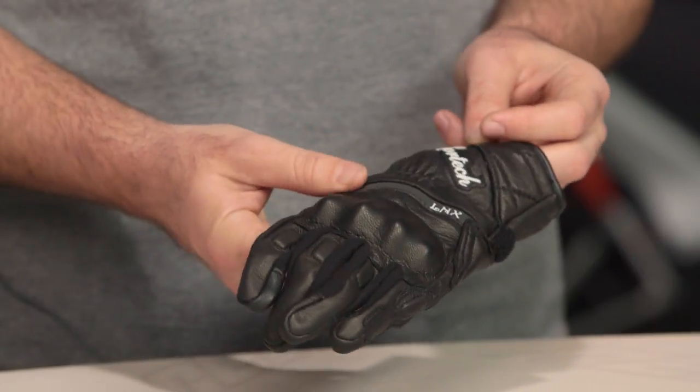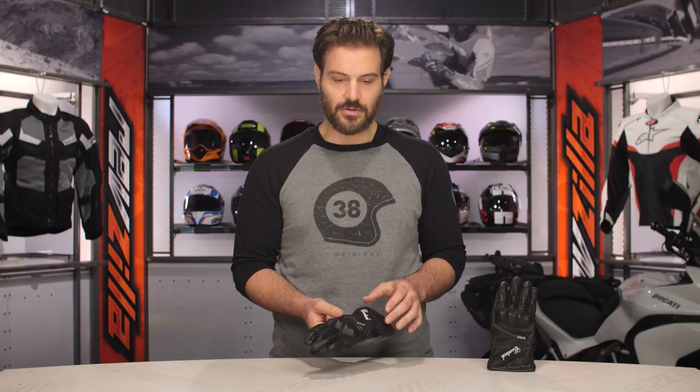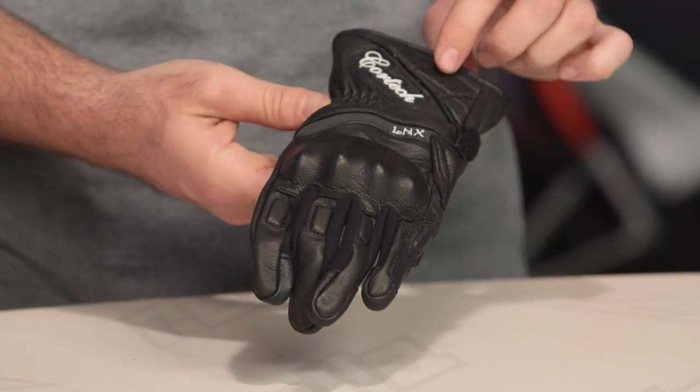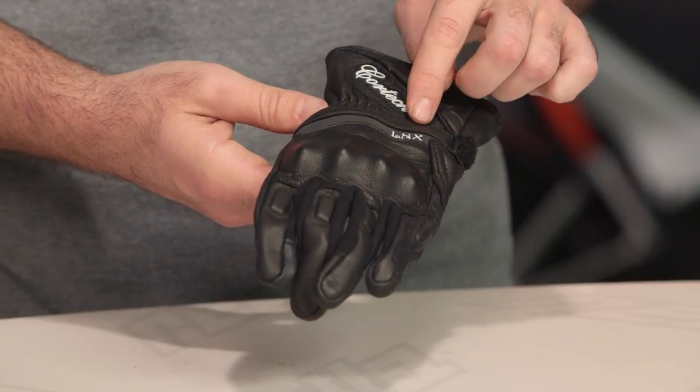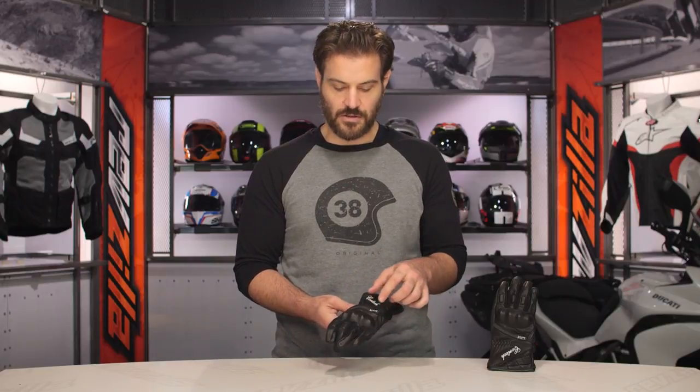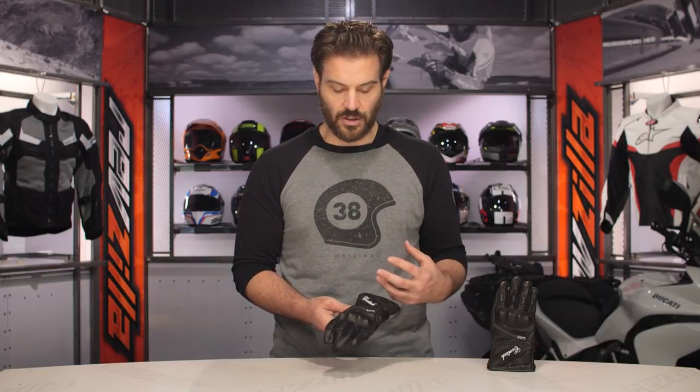This isn't going to be a full gauntlet glove, but it's going to be what I would call a short gauntlet — there's definitely going to be a little bit of extra coverage over a regular short cuff glove. As you work your way down the back, in addition to the Cortec logo, you are going to have the Lynx name over top of a blacked-out reflectivity. I like the fact that they've done the reflective in a blacked-out version so it doesn't detract from the overall look of the glove.